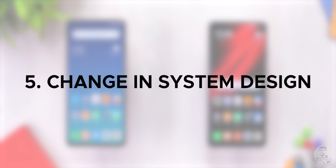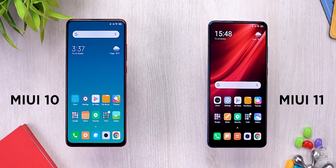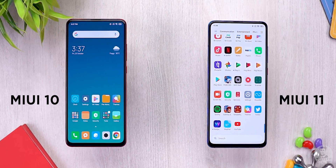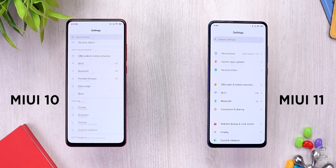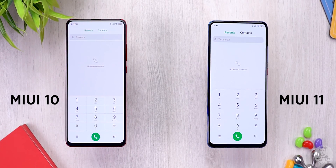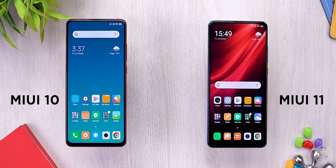Number five: the overall change in system design. Coming back to the home screen, there are a lot of subtle visual changes — icons and UI elements now have more rounded corners. Even the settings app and stock dialer look different. Xiaomi is making these tiny design tweaks to ensure visual consistency across the whole interface.